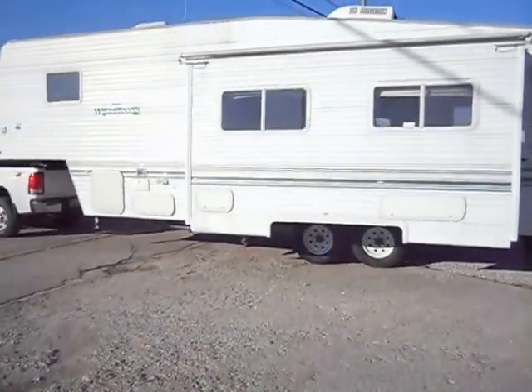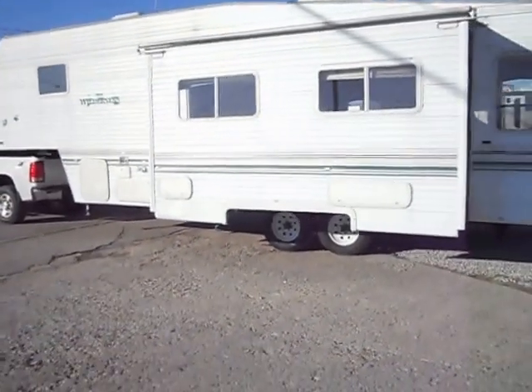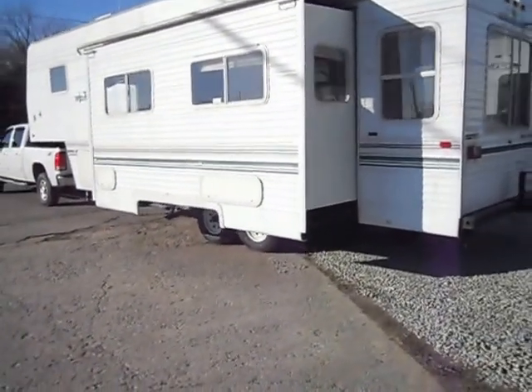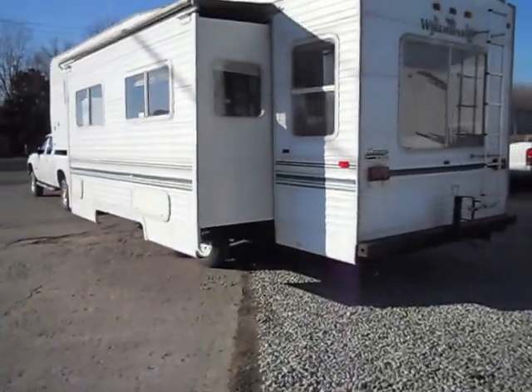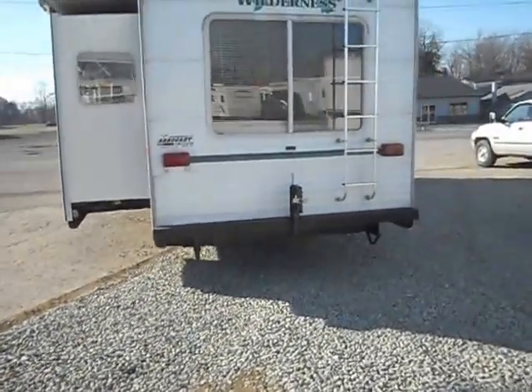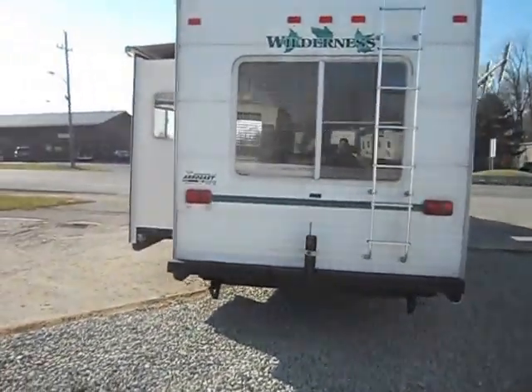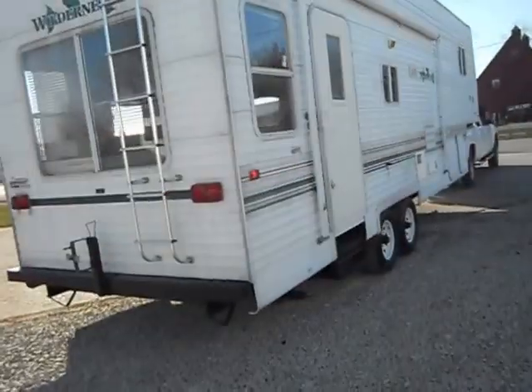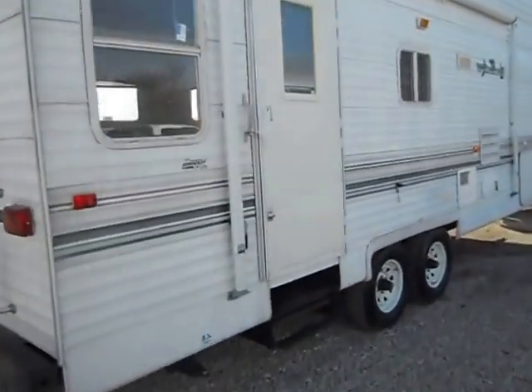The tires do have some weather checking to them. It has an outside shower, black water, gray water, and fresh water holding tanks, roof air conditioning, electric loading jacks, rear leveling jacks, spare tire carrier, slide-out awning, rear ladder, and a decent-sized porch awning — just had the awning out a few minutes ago.